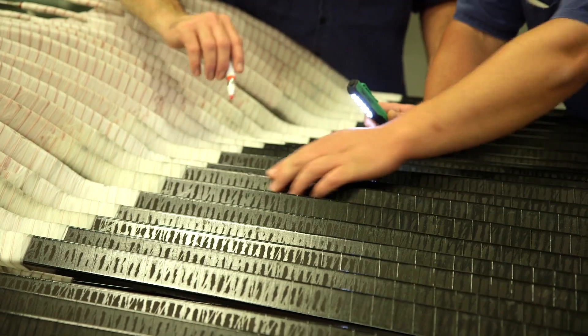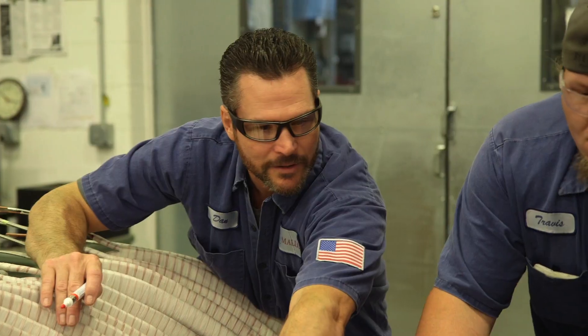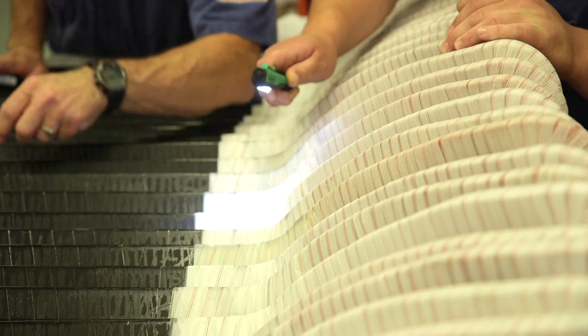What are your technicians up to here with the coils? These have just been uncrated. They're physically inspecting the coils for any damage during shipment and getting ready to begin incoming electrical inspections. And after that, they bring them over here.